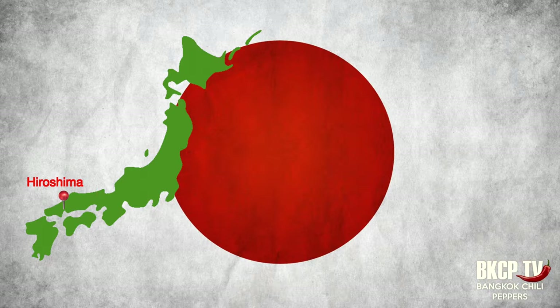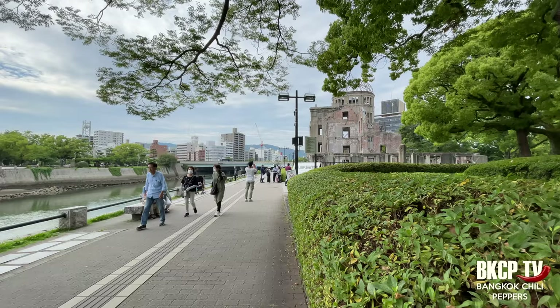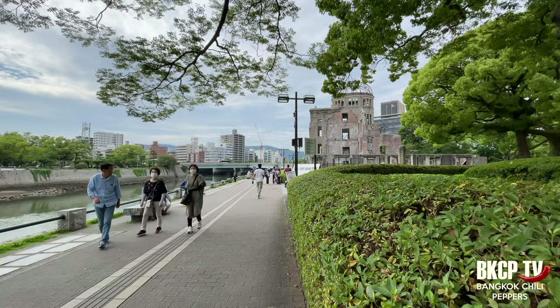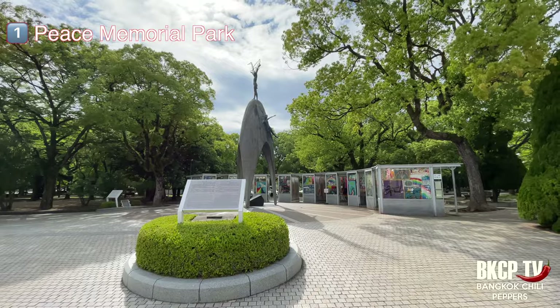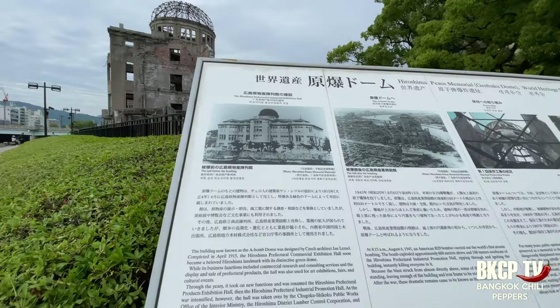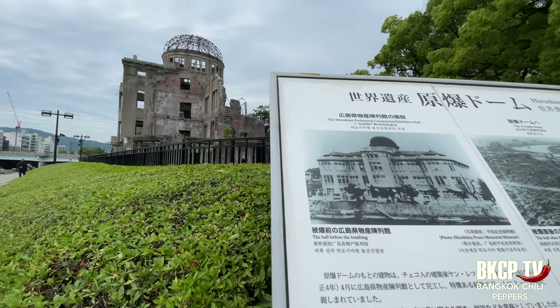With six beautiful rivers flowing through it, Hiroshima is called the city of water. The Genbaku Dome, known also as the Bomb Dome, is part of the Hiroshima Peace Memorial Park and was designated a UNESCO World Heritage Site in 1996.